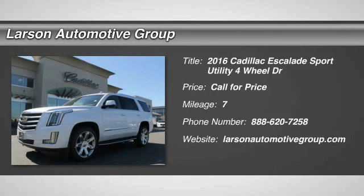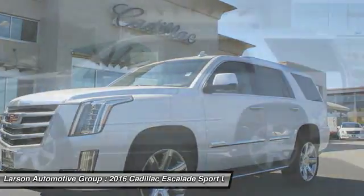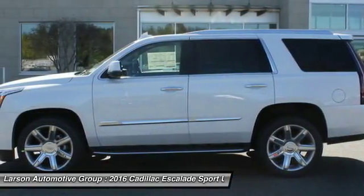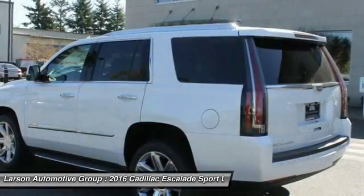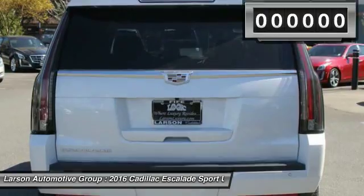2016 Escalade. A full-size luxury SUV, the Cadillac Escalade stands for A-list style. Thrilling, yet effortless performance, combined with advanced luxury and technology that's on the leading edge of the industry, makes the Escalade an easy choice.